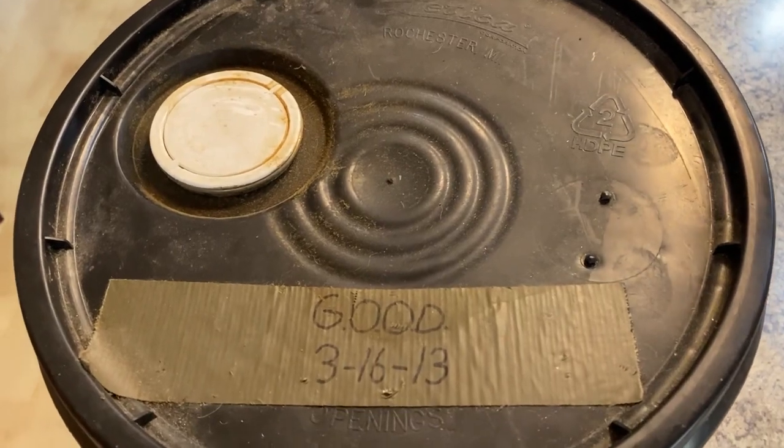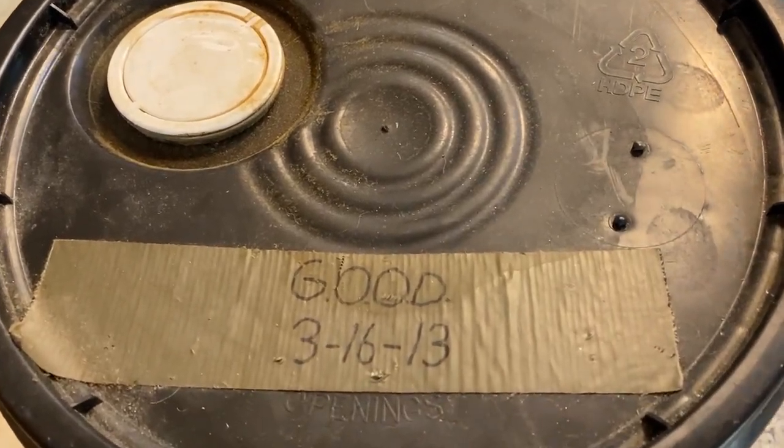He called them GOOD buckets — that was an acronym for Get Out of Dodge. What it was meant to do was supply you with enough food to live for a week or so, with everything self-contained in one five gallon bucket. At the time I put the stuff I thought I might need in these buckets, and I'm not really sure what's in this one now. This one was packaged March 16th of 2013.